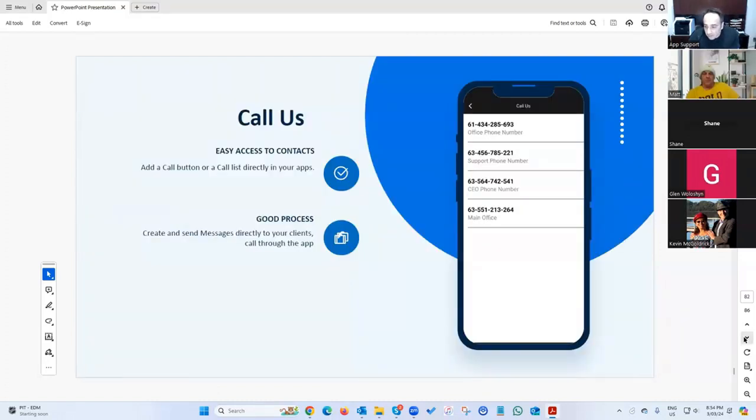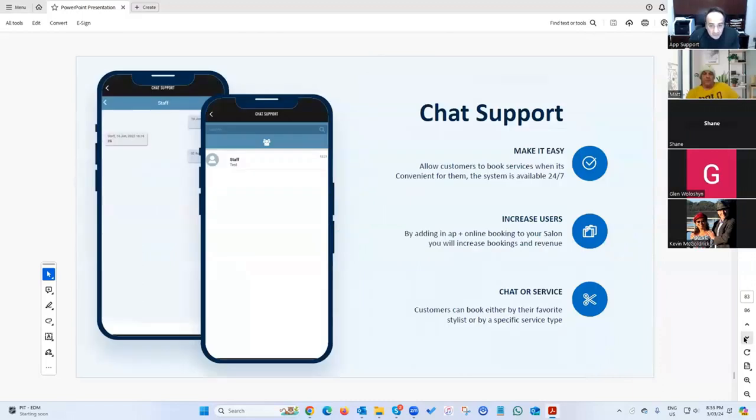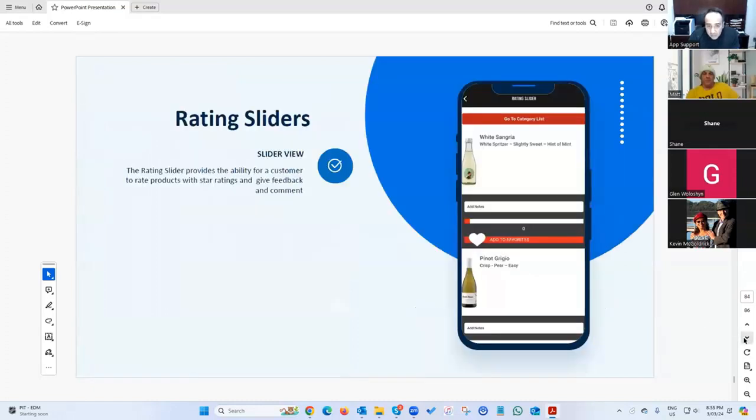You can add a call button with different numbers for your business, and a chat system where you can create support with staff for one-to-one communication with your users.